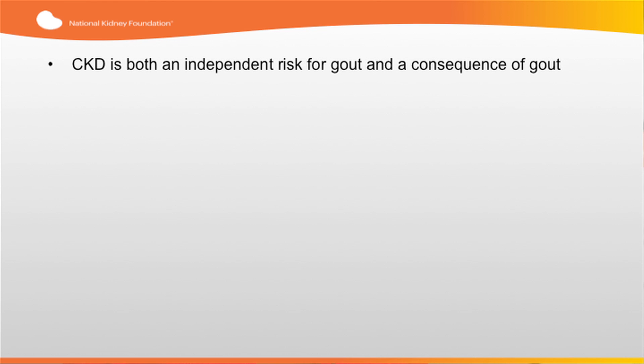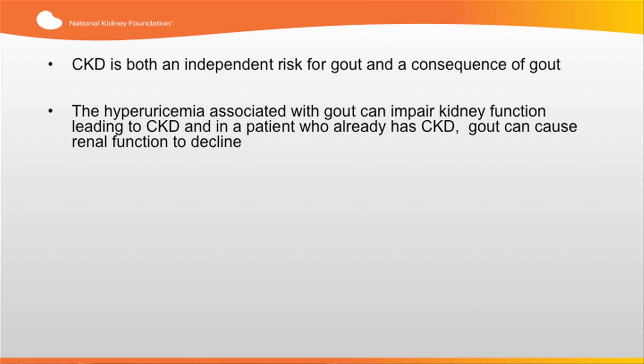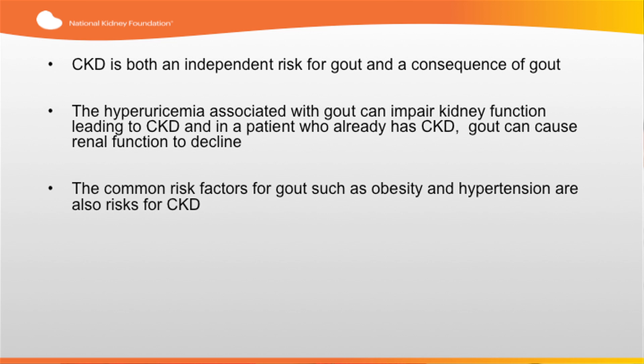CKD is both an independent risk factor for gout and a consequence of gout. The hyperuricemia associated with gout can impair kidney function leading to CKD, and in patients who already have CKD, gout can cause renal function to decline. The most common risk factors for gout, such as obesity and hypertension, are also risks for CKD.